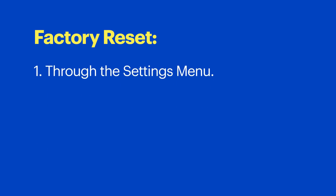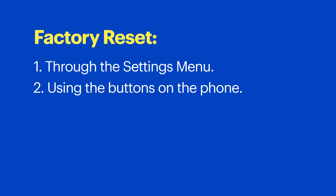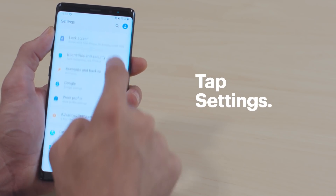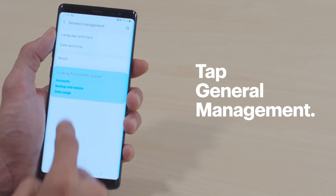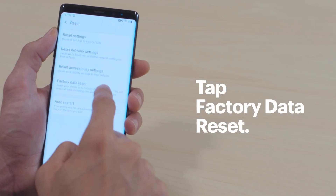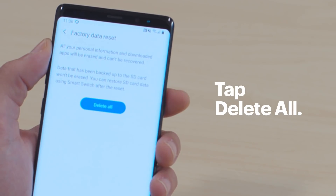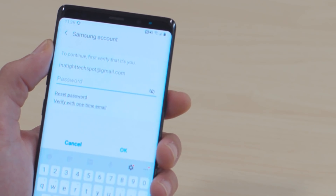If this method still doesn't work, resetting your phone to the factory settings is the next step. This will erase all of the data, so back everything up before you go any further. There are two ways to do a factory reset: one is through the Settings menu and the other is using the physical buttons on your phone. Let's start with the first one. Bring up the app drawer and then tap Settings, General Management, Reset, Factory Data Reset, Reset, and then Delete All. Then type in the password for your Samsung account and tap OK.